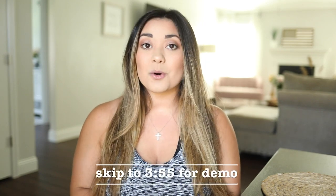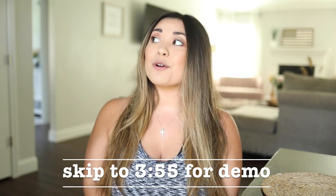Hello everyone, welcome back to my channel. My name is Sydney and I'm so excited to finally film this video. If you follow me on Instagram, you know I've been talking about this cordless vacuum for such a long time and this video is long overdue.